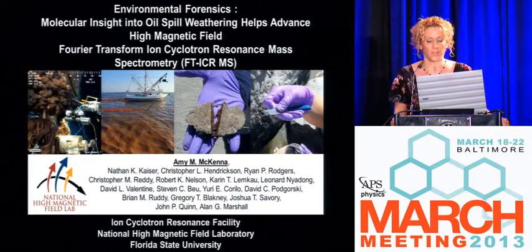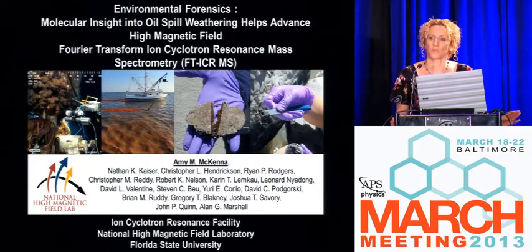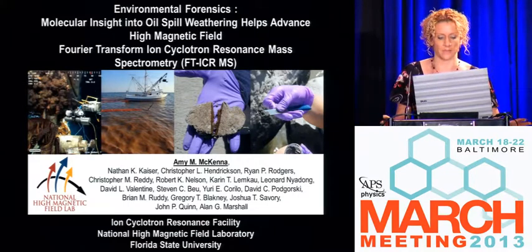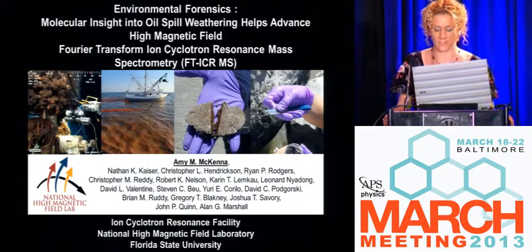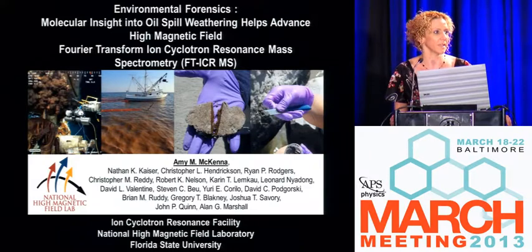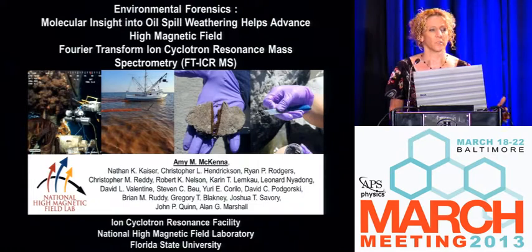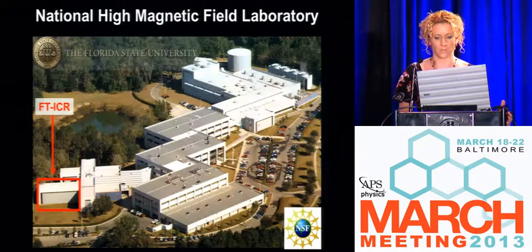Thank you everybody for your time and for sticking around. I'm an analytical chemist, but please don't hold that too much against me. Everything that we do in our group in the ICR facility at the National High Magnetic Field Laboratory, or the MAG Lab, involves using physics to solve complex chemical processes to address global energy needs, as well as those needs that overlap with the environment.